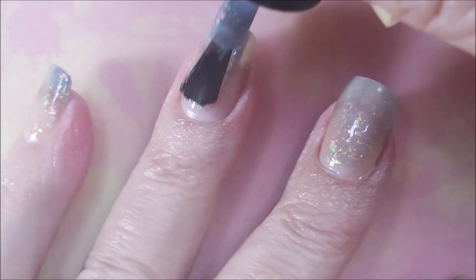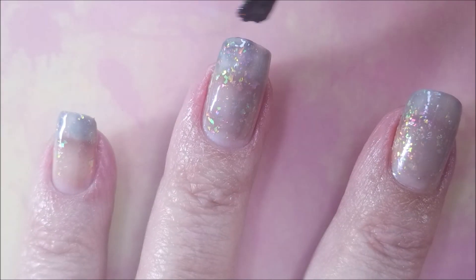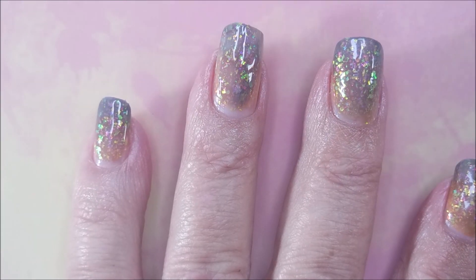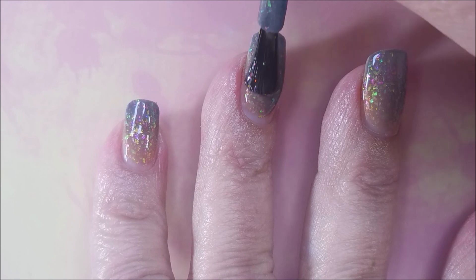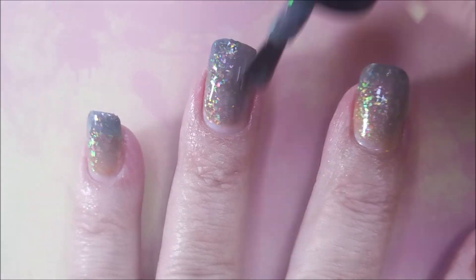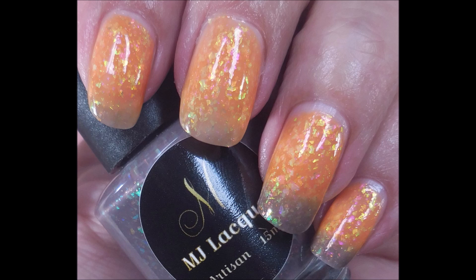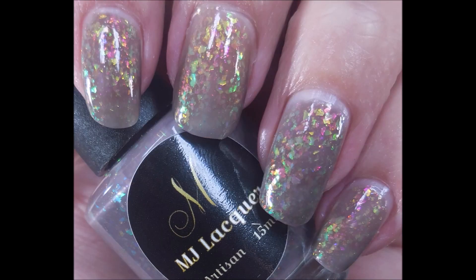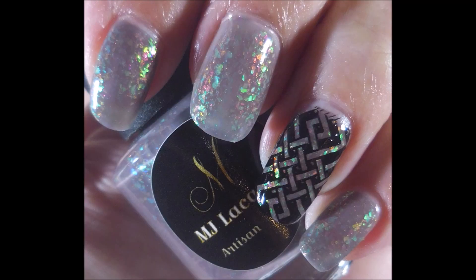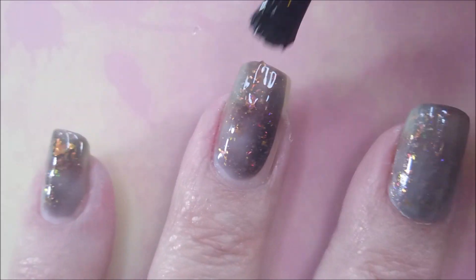Now next up we have the thermals — these are just adding to the thermal collection. This one is called Just My Imagination; it's a blackberry when cold to orange when warm thermal with a variety of iridescent color-shifting flakes. That orange color that it turns just blew me away — oh my goodness! I've got four swatch photos to share of Just My Imagination.